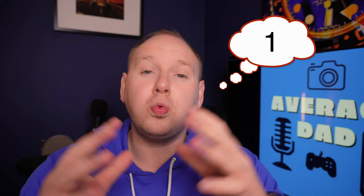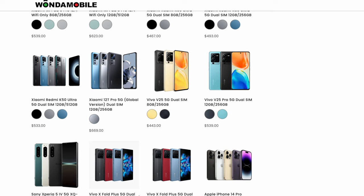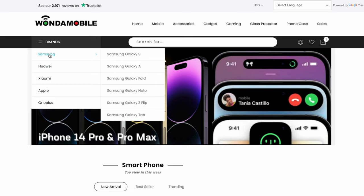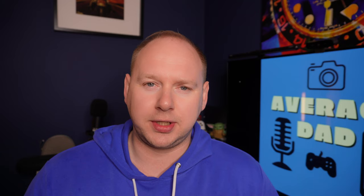Benefit number one: you have way more to choose from. Looking at Wanda Mobile's site right now — Vivo, Honor, Huawei, Oppo, Apple, Samsung, OnePlus — so much more to choose from, and limited edition phones as well. Phones that have never come to the UK. OnePlus and Honor are hitting the UK more often now, but limited editions like the Genshin Impact OnePlus 10 are never going to come to the UK. The only way to get hold of them is to import them.